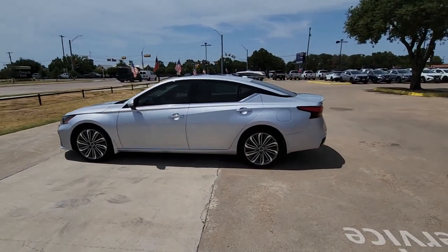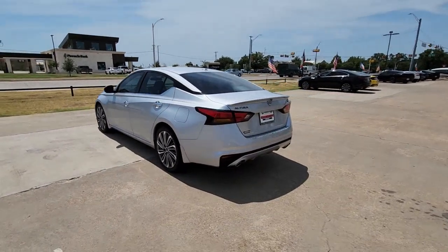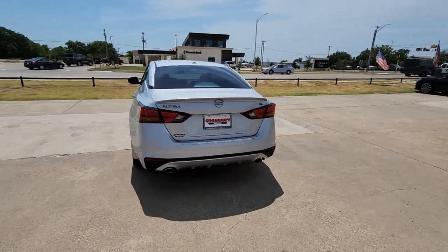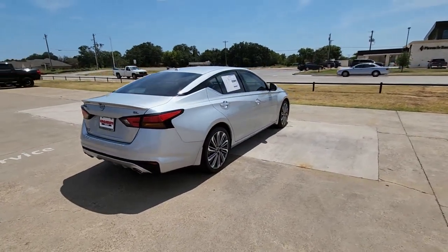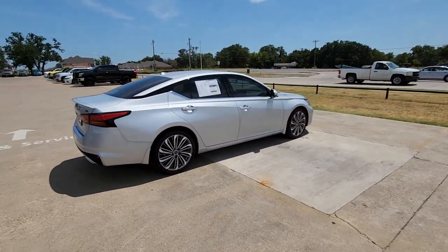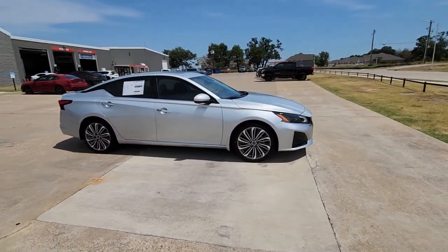Get a feel for the 2023 Nissan Altima. Get all the features you want and need in this multi-talented Altima. Spacious comfort, active safety tech and connectivity, flexible layout, athletic performance, and available all-wheel drive. Set the stage for a confident and highly enjoyable driving experience.